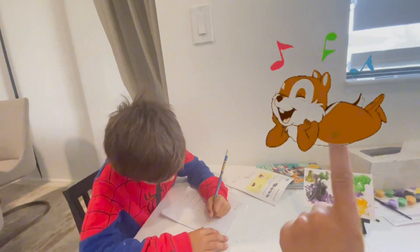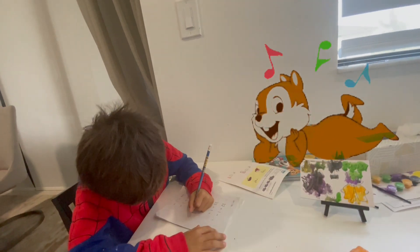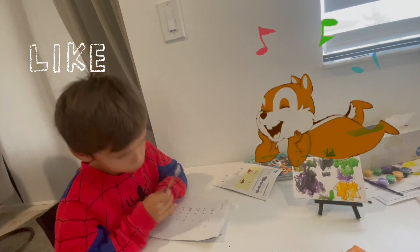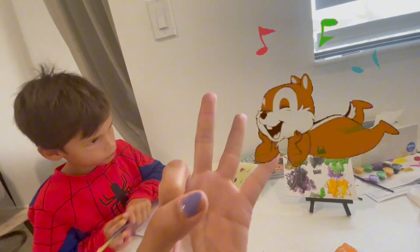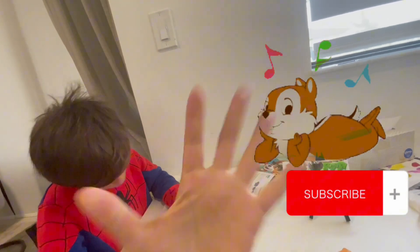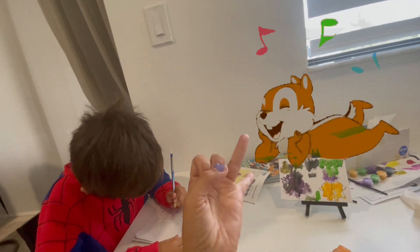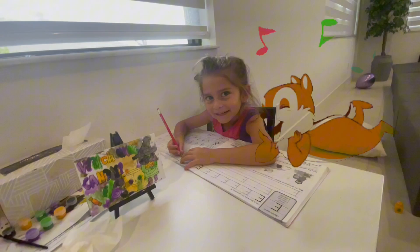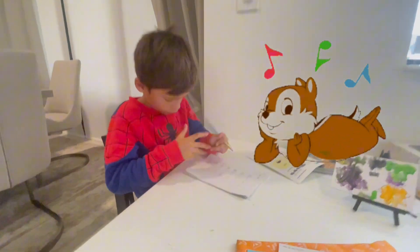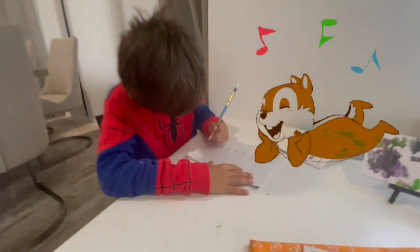Go — one, two, three, four, five, six, seven, eight, nine, ten, eleven, twelve, thirteen, fourteen, fifteen, sixteen, seventeen.